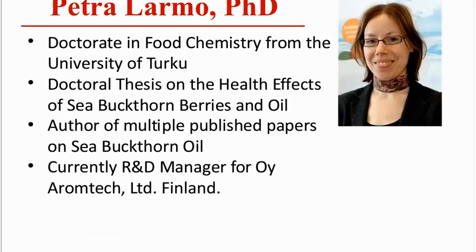And now it is my great delight to introduce to you Dr. Petra Larmo, Ph.D. Petra has her doctorate in food chemistry from the University of Turku. She's joining us all the way from Finland today. She wrote her doctoral thesis on the health benefits of sea buckthorn berries and oil.